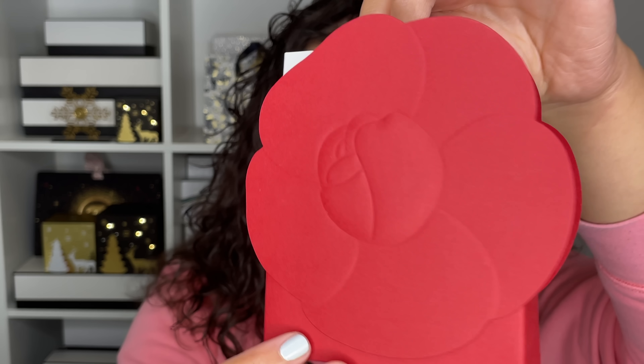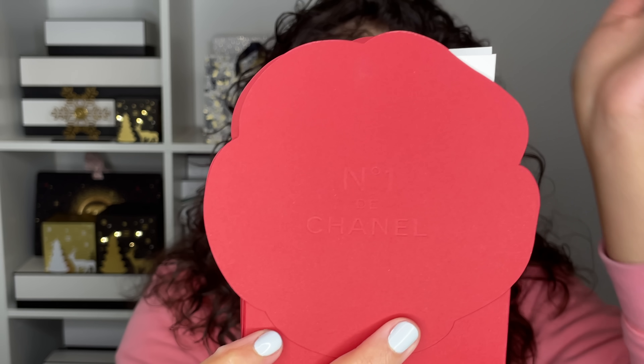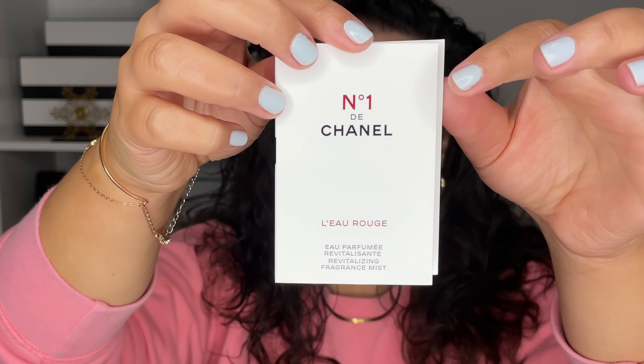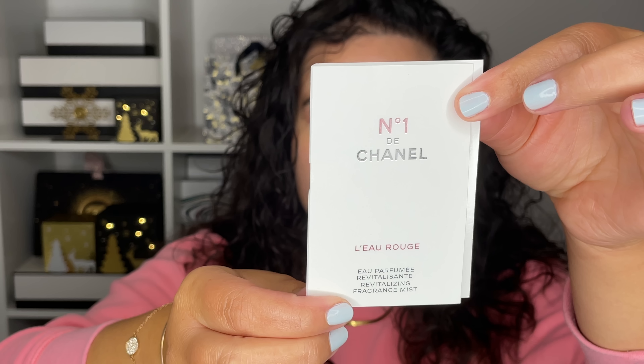I called on the phone and spoke to Julia at the Holt Renfrew counter — she's fantastic. I'll leave her contact information down below. I placed an order and she sent it to me in the mail. So I have this little pouch here — it's the Number One de Chanel, and you get a red camellia, which is really the whole theme of this collection. Inside, she gave me some samples, including a sample of the fragrance, L'Eau Rouge — red water — the signature fragrance for this collection.